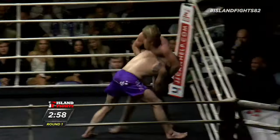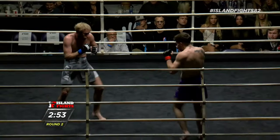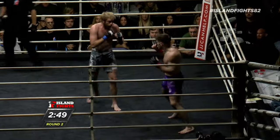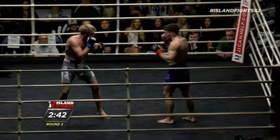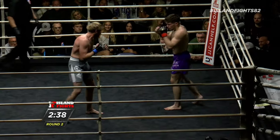Oh, big overhand right into another takedown entry, but Chase did a great job of keeping his balance and landing a right hand of his own. He just ate that kick and smiled at him — I can't believe that. That kick was nasty and he's not even fazed.